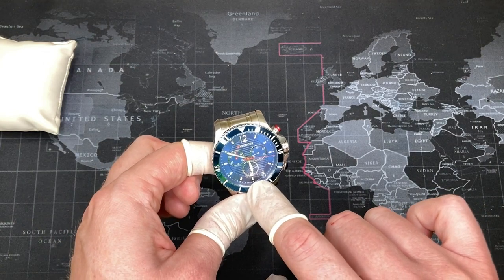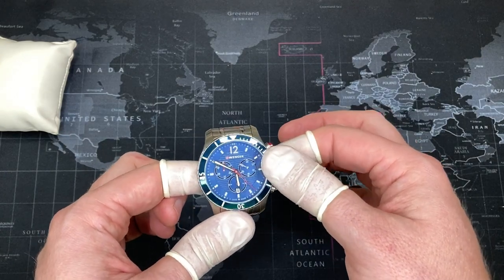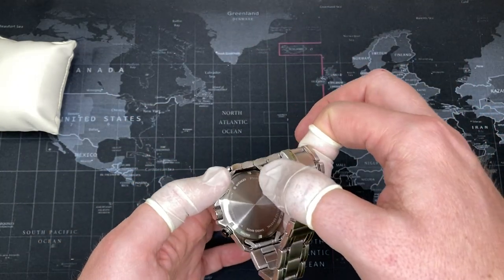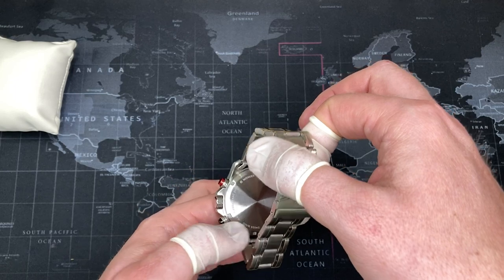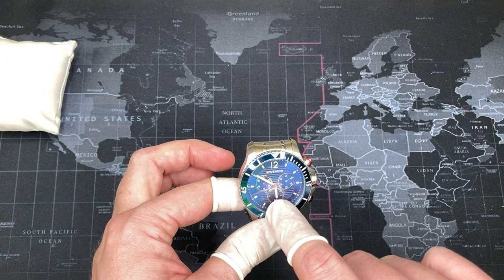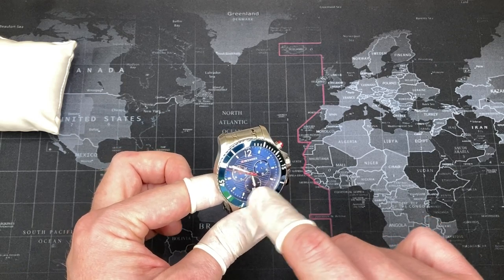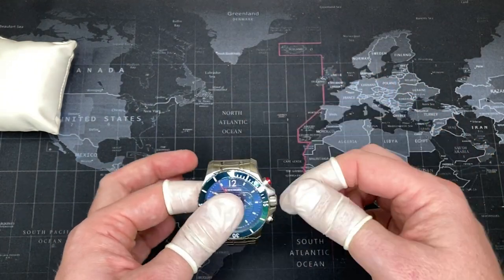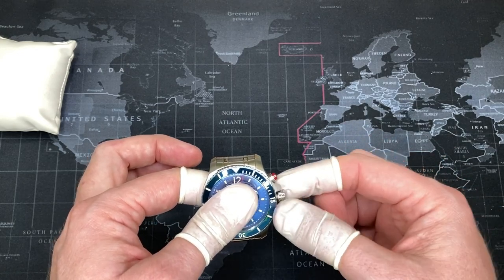It has the date on the sub-dial at the bottom, which will need to be reset for months that don't go to 31. The case back is screw-on and has been finished as well — it's quite nice with laser-etched lettering. I forgot to mention: this is a 200-meter diver, though it doesn't say so on the front. The non-chronograph Wenger Seaforce will actually show 200 meters, 20 ATM. It also has a screw-down crown, which is very nice, with two O-ring gaskets — one in the back and one on the shaft itself — so you can adjust the time securely.